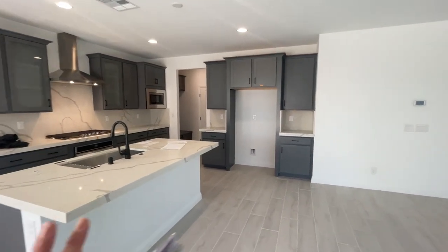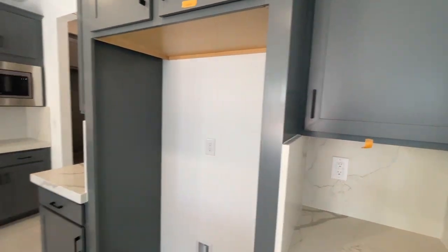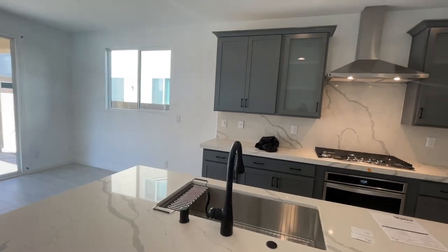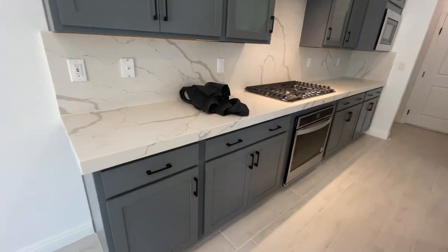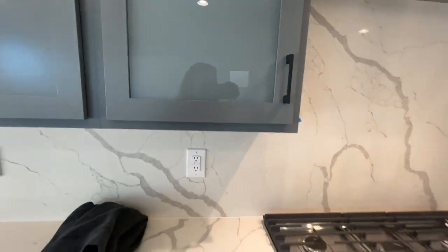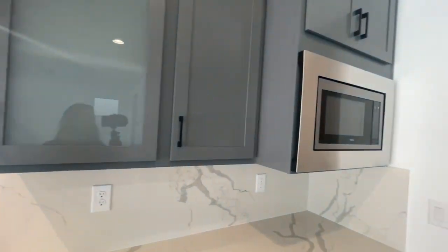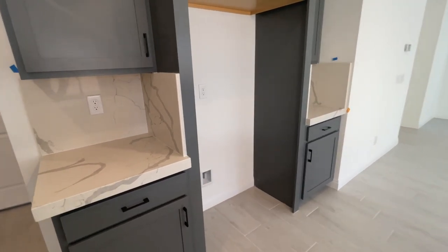I love that they went with these charcoal gray shaker cabinets — that was an upgrade. The black pulls are beautiful. The quartz countertops are beautiful and they're two and a quarter inches thick. The appliances are Whirlpool, and they also spent extra to have this little glass panel right there, which is really nice. The quartz is beautiful, and they just have to order a refrigerator.